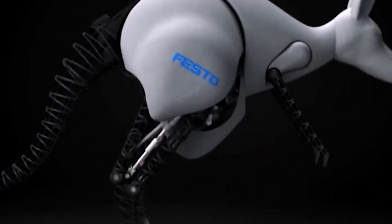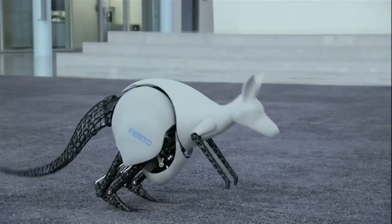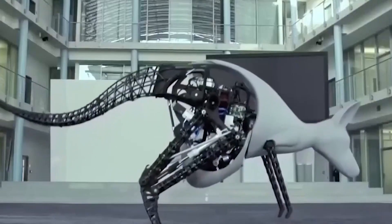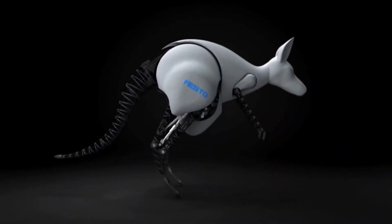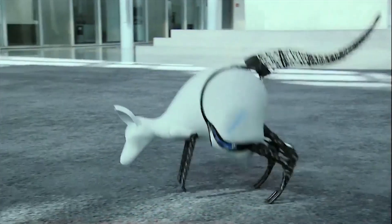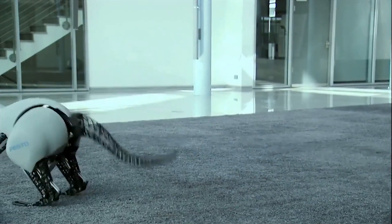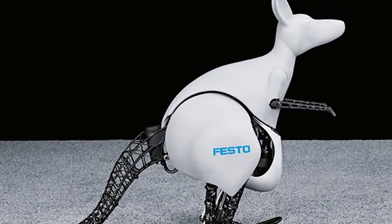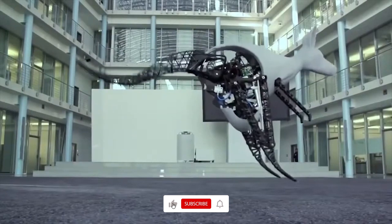The Bionic Kangaroo project was kept under wraps for some time, but Festo has now unveiled this impressive robot that accurately replicates the jumping motion of a real kangaroo. One of its most advanced features is its ability to store and reuse energy from one jump to power the next, made possible by high-tech springs that absorb mechanical energy upon landing and release it for the next jump, making its movement both efficient and natural. Standing 3.2 feet tall and weighing 15 pounds, the Bionic Kangaroo can leap 2.6 feet forward and 1.3 feet upward, demonstrating a remarkable level of agility and engineering precision.